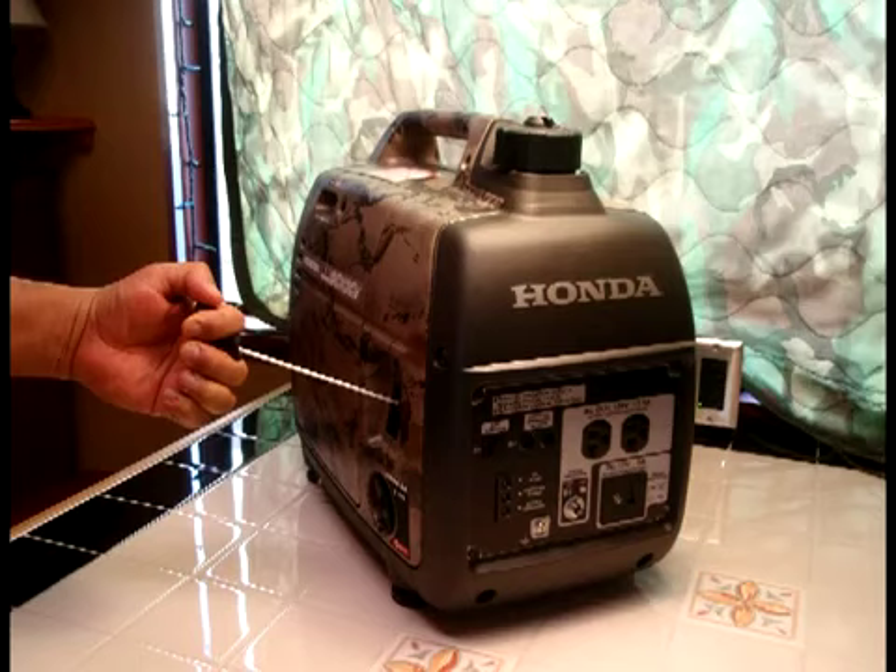I chose the gasoline-run Honda EU2000. They typically come in red and I'm sure you've seen them around, but for a few bucks more you can get them in forest camouflage. This puts out 2,000 watts of power and about 1,600 continuous watts. Their next model, the EU3000, puts out 3,000 watts and can run a whole house.